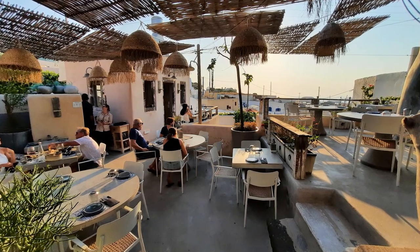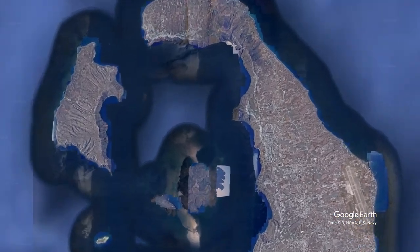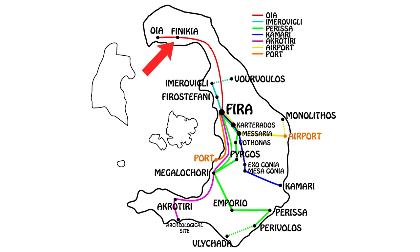Many of you have been asking me: what's the best time to arrive at a restaurant for sunset? My answer is you should arrive 1 hour and 15 minutes before sunset time — that's the best timing in my opinion. To get to Lefkes, if you're staying in Ia, it's a 20-minute walk. If you're not in Ia, either you go by car and park in the public parking of Finikia, or you go by bus and hop off at the Finikia bus stop on the Ia bus line.